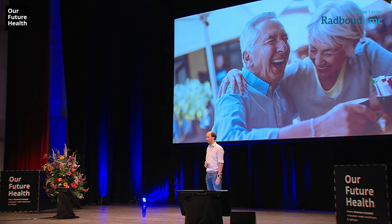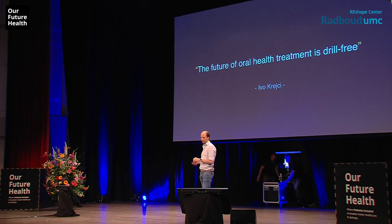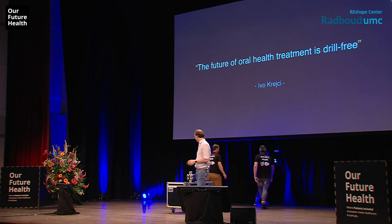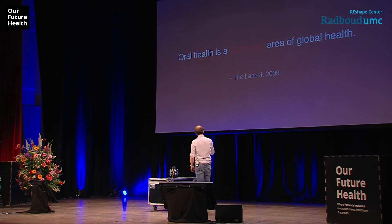Keep your smile clean and you have a long and happy life. That's the motivation and inspiration I want to bring to you all — try to stay motivated to keep your teeth clean. For the professionals, I'd like to quote Professor Ivo Krejci from the University of Geneva, who says the future of oral health treatments will be drill-free. Let's move fast to that future. Already in 2009, The Lancet published an article stating oral health is a neglected area of global health. So let's use the glue as a metaphor — let's start working together.